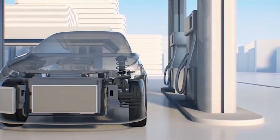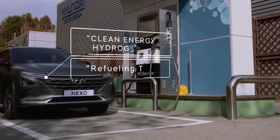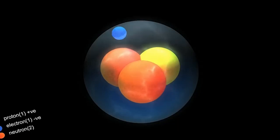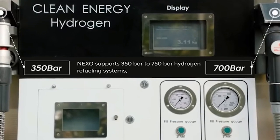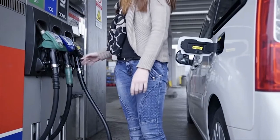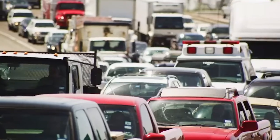Hydrogen cars only need to fill with hydrogen at the pump, and the only emission from the exhaust is H2O, what you probably know as water. Because hydrogen is the most common element in the universe, it is unlikely to run out like gasoline or diesel. Hydrogen cars are rare now, but that may change in the future.